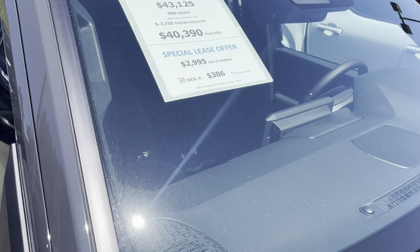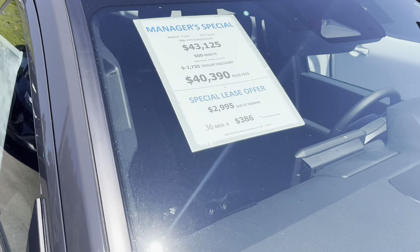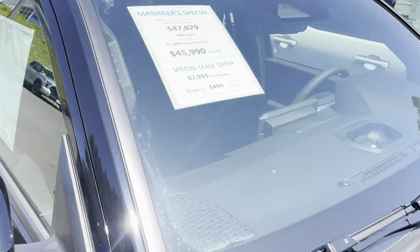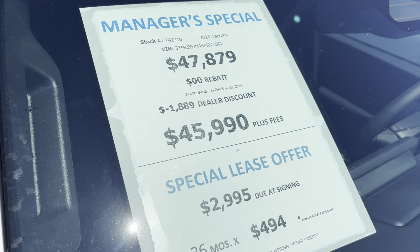$3,000 down and $386 a month for a lease if you like to get new vehicles and you're not going to be driving that much. It's definitely an option compared to a high payment if you're not paying cash. And then we got about $1,800 — almost $1,900 — off of this SR5.